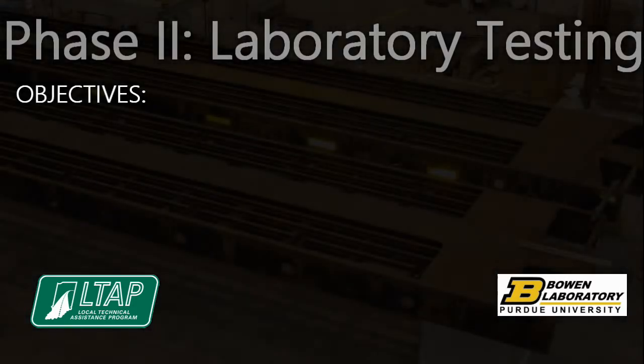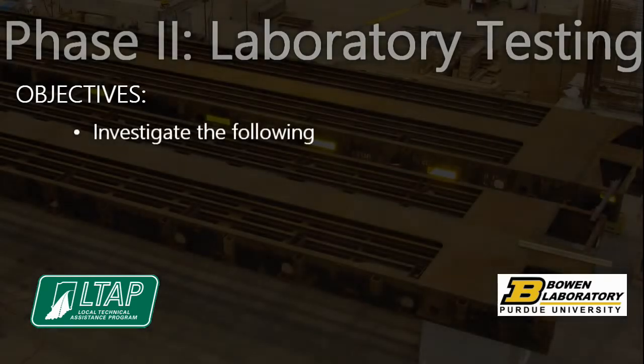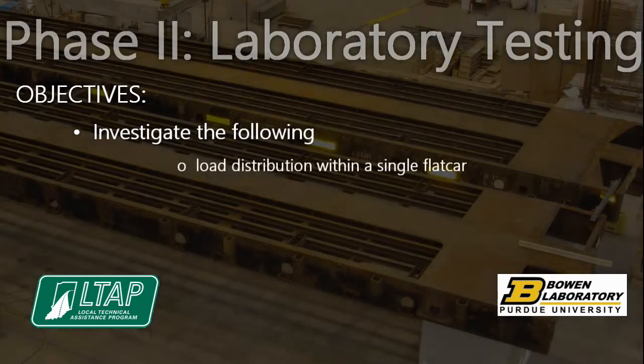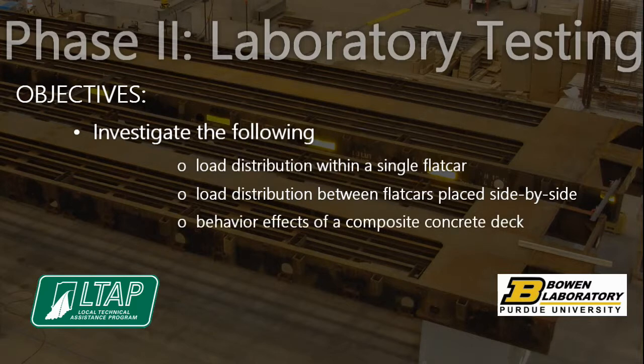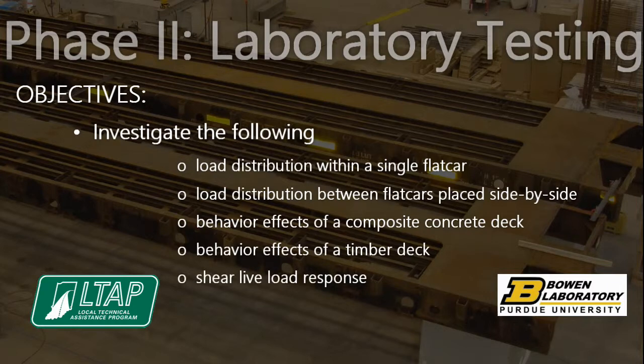Other objectives of phase 2 were to investigate the following: load distribution within a single flat car, load distribution with flat cars placed side-by-side, behavior effects of a composite concrete deck, behavior effects of a timber deck, shear live load response, and bending live load response.